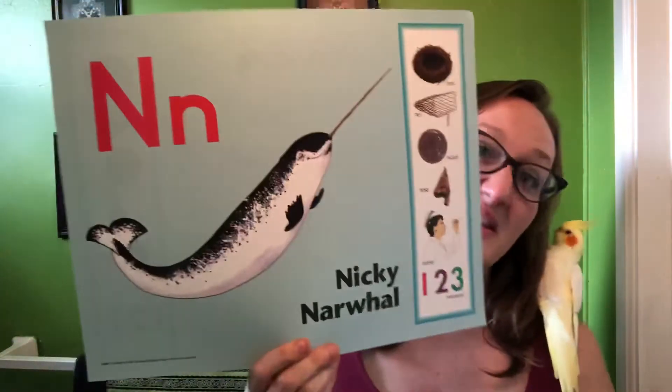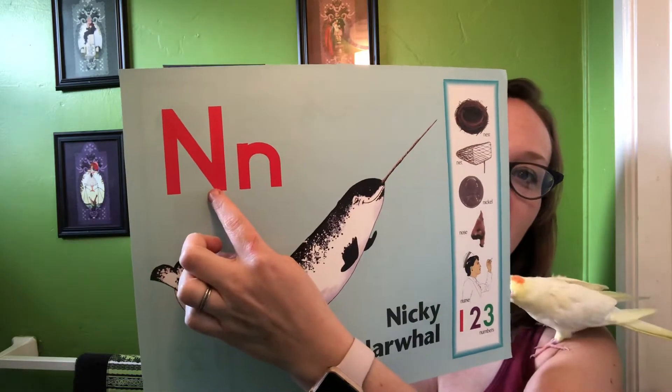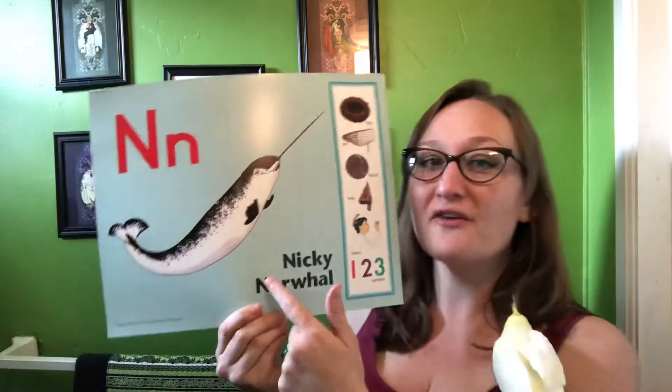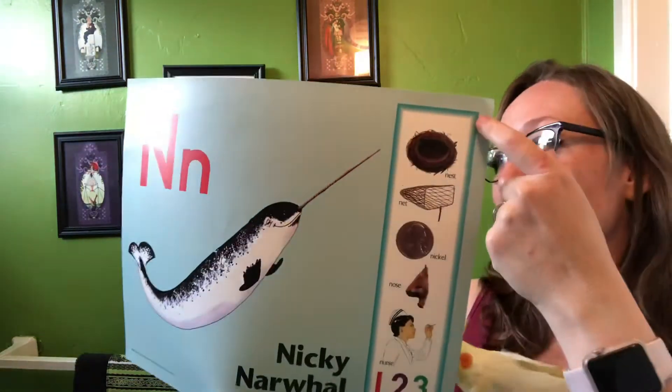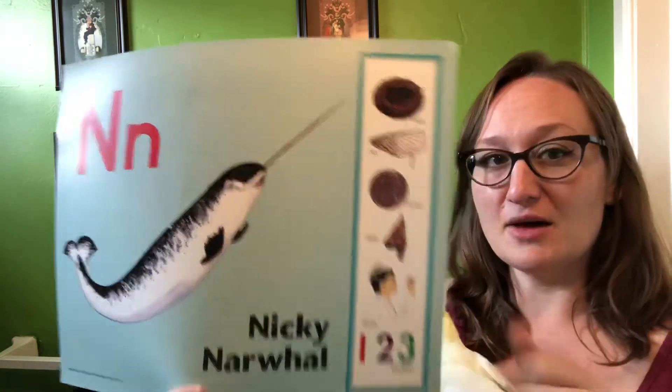Okay, welcome back. Our first letter we're going to review is N. What does N say? It makes your nose buzz a little bit, remember? Our friend's name is Nicky Narwhal, and Nicky's words are nest, net, nickel, nose, nurse, and numbers.